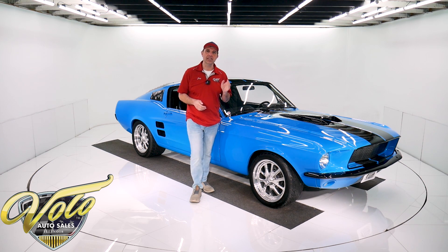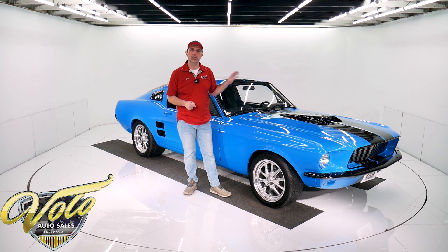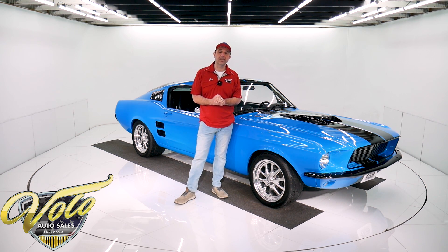It's a '67 Mustang Fastback. It's got a 357 Cleveland Big Block with 404 horsepower on a dyno. It's got a five-speed, it's got a posi, custom brakes, subframe connectors welded in — so it's set up to run and handle.